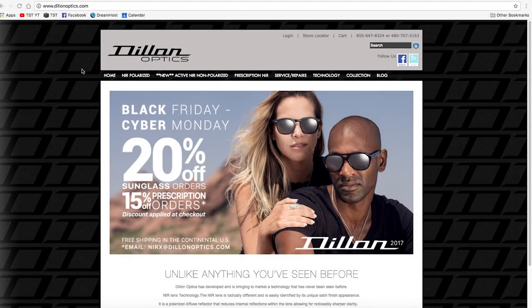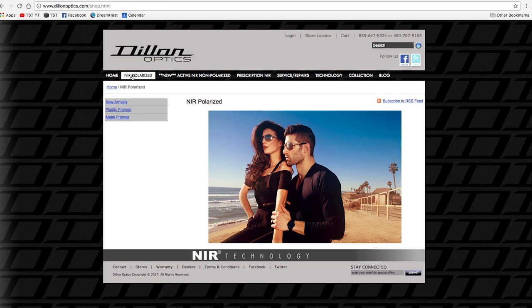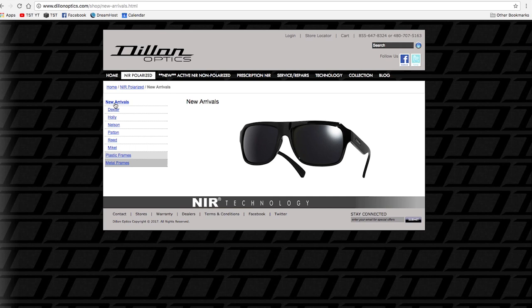This episode of the Smokin' Tire Podcast is brought to you by Dillon Optics. You know those awesome sunglasses you always see Matt wearing in the videos? Those are Dillon Optics, and they have that matte finish not because they're fogged up, but because Dillon's uses special anti-reflective coating on their glass.